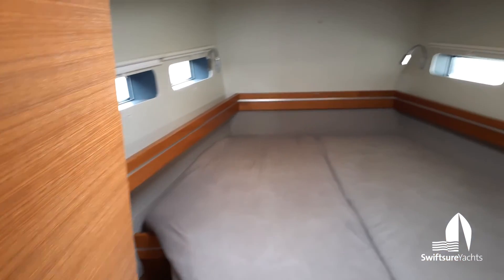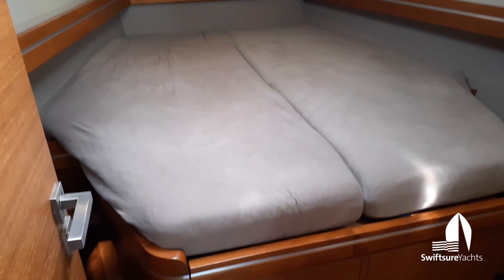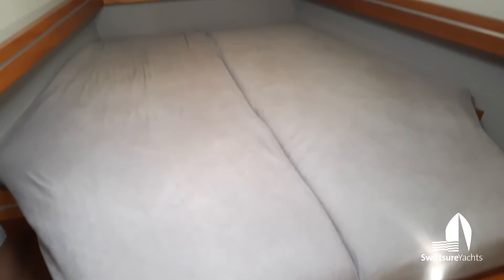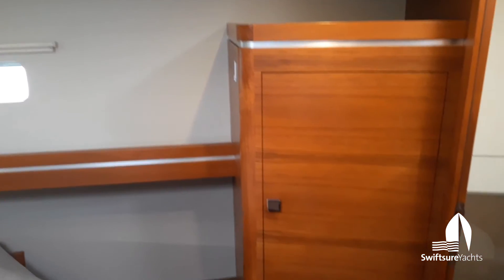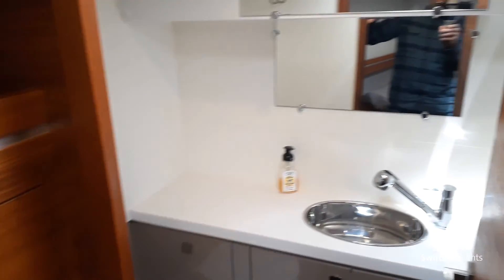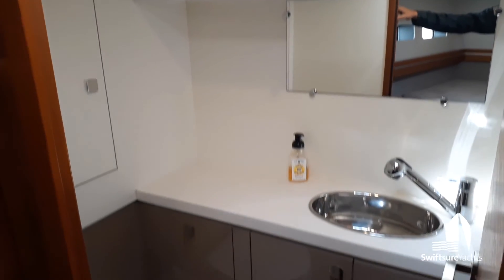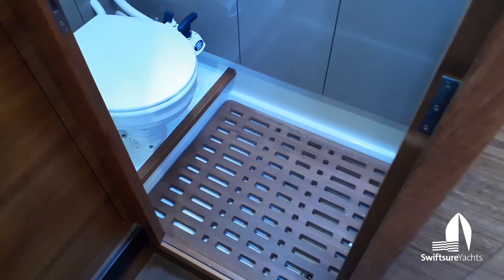And then the master stateroom in the bow. This is a walk-around berth with drawers beneath. There's really nice light in this space with windows in the hull sides, a shelf along the hull, and a hanging locker to starboard. Coming into the head, it's a nice big head compartment with a draining shower sump — so there's a shower that's integral to this head as well.